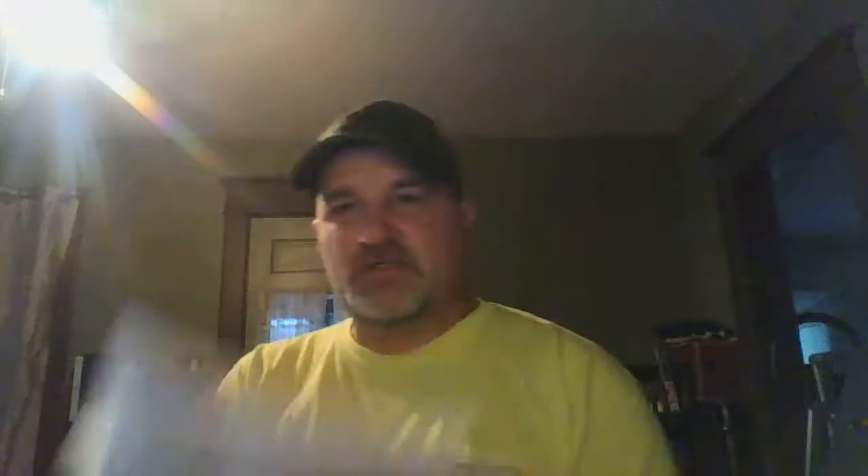You have the regular Bible text in here — just regular. And then you have these pictures. Some of the old kids' Bibles used to have pictures like this in them years ago. And this is kind of neat.